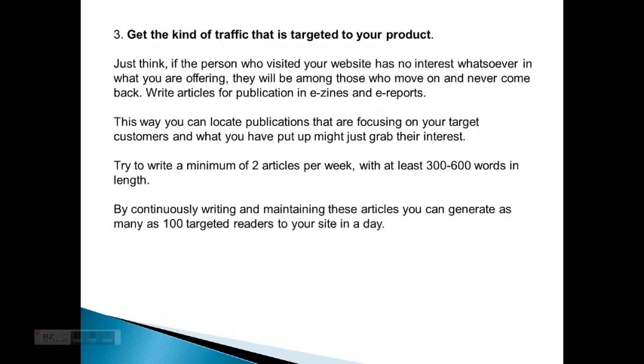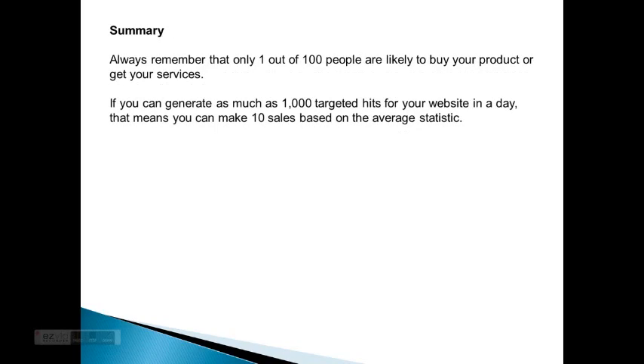Three: get the kind of traffic that is targeted to your product. Just think — a person who visited your website with no interest whatsoever in what you're offering will be among those who move on and never come back. So write articles for publication in e-zines and e-reports. This way you can locate publications that are focusing on your target customers. Try to write a minimum of two articles per week, at least three to six hundred words in length. By continuously writing and maintaining these articles, you can generate as many as 100 targeted readers to your site in a day.